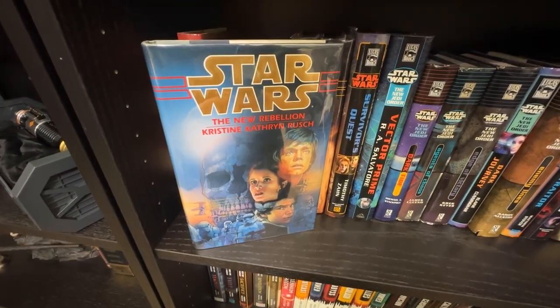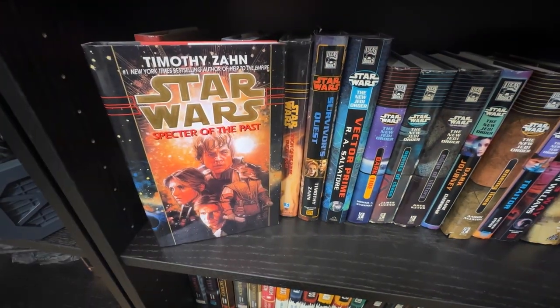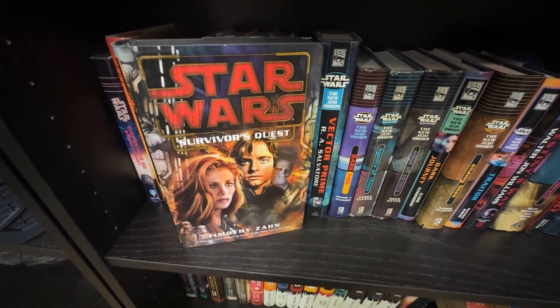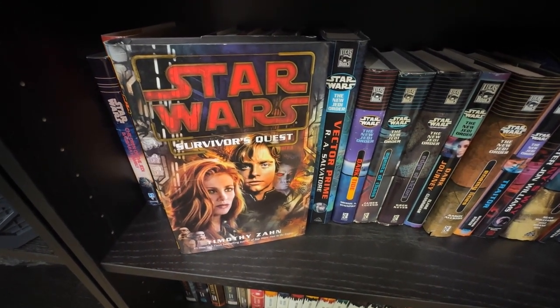The Crystal Star by Vonda McIntyre, a pristine SFBC hardcover of The Black Fleet Crisis, The New Rebellion by Kristine Kathryn Rusch, Timothy Zahn's Hand of Thrawn duology: Specter of the Past and Vision of the Future. The last Legends Zahn book I have so far is Survivor's Quest.